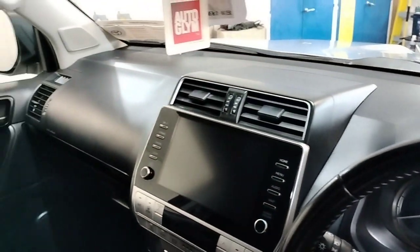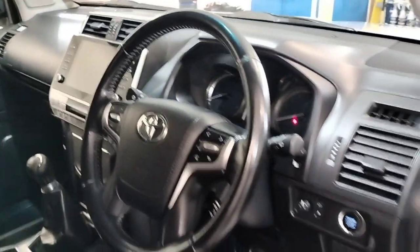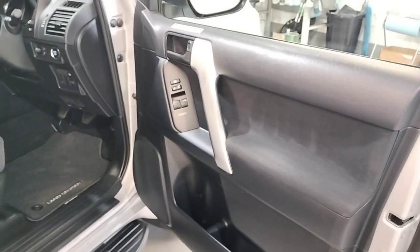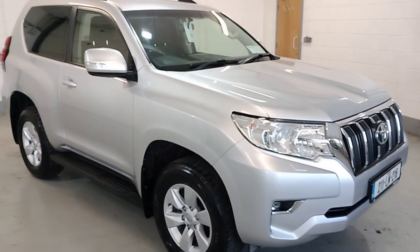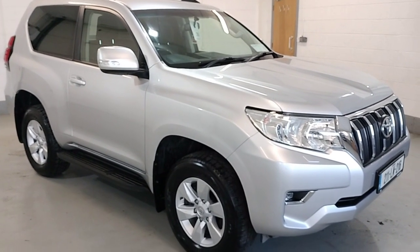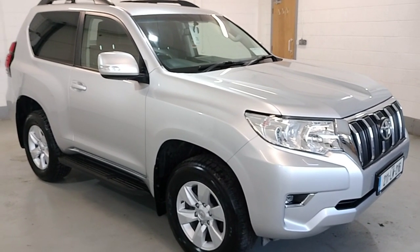This vehicle has covered 87,000 kilometres with service history. So that's our 2011 Land Cruiser short wheel based commercial. For more information and finance options, contact our sales team here on 04333 45621.